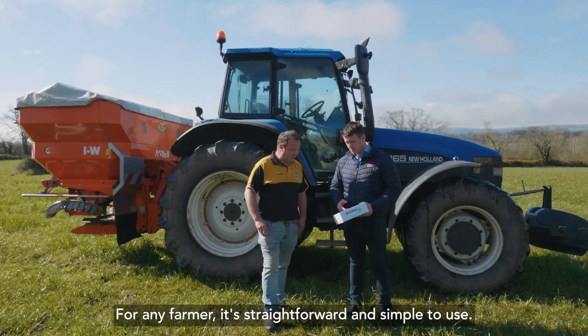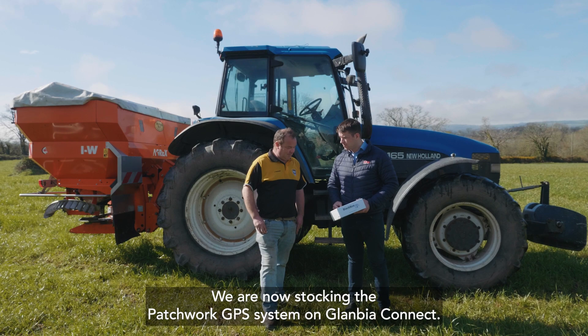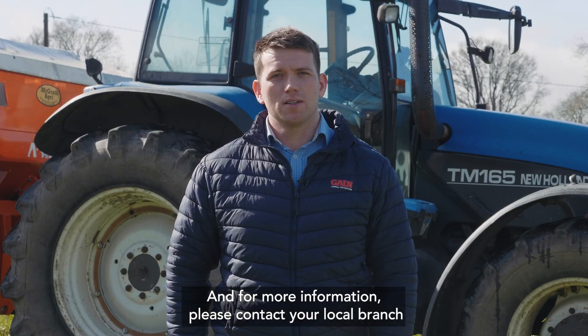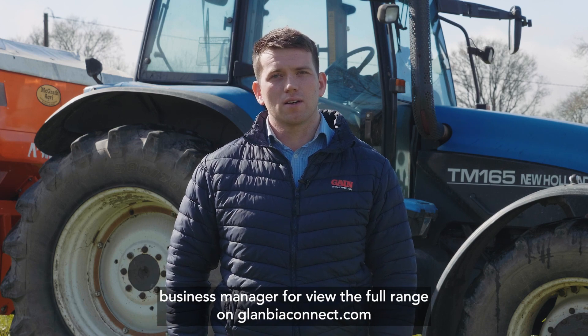For any farmer it's straightforward and simple to use. We are now stocking the Patchwork GPS system on Glanbia Connect, and for more information please contact your local branch or business manager, or view the full range on GlanbiaConnect.com.